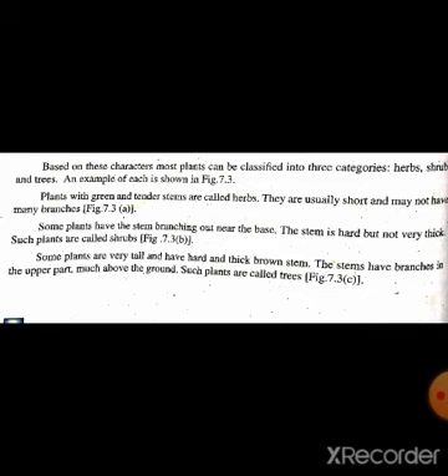Based on these characters, most plants can be classified into three categories: herbs, shrubs, and trees, as shown in figure 7.3. یہ کہتا ہے کہ بہت سارے پودوں کی جو بنیادی علامتیں ہوتی ہیں، وہ ان کی درجہ بندی تین طریقوں سے کی جاتی ہے: herbs, shrubs, and trees. ان کی مثال figure 7.3 میں دکھائی گئی ہے۔